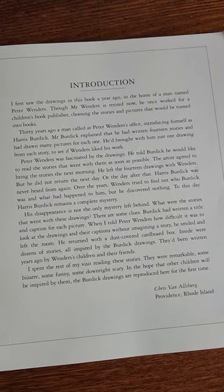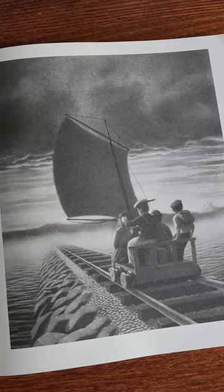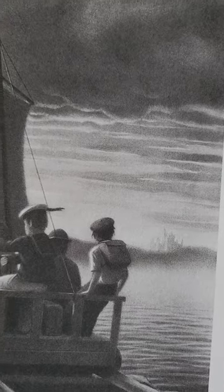The introduction to The Mysteries of Harris Burdick by Chris Van Allsburg is brilliant, really engaging and pulls the reader into the mystery that's ahead. The monochrome images are simply stunning and if you look very closely you can find details that simply add to the mystery.